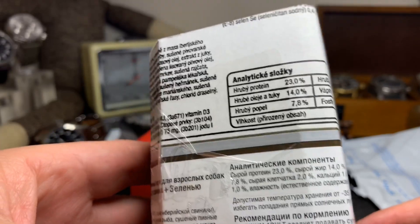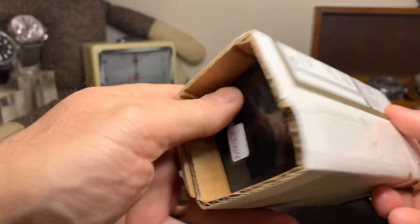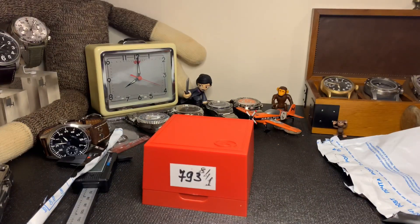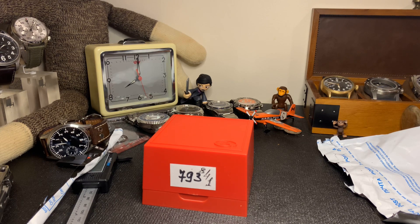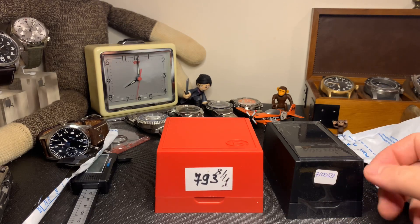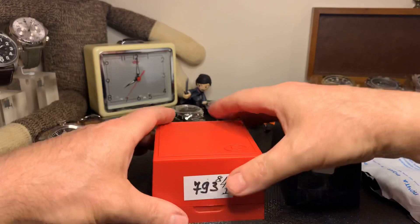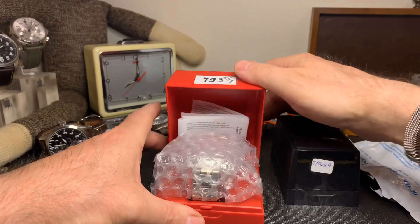I have no idea what it says — something about protein. Let's get this out of here. I'm trying to keep this video short here because this isn't a full on review, it's just an unboxing. So there are the two watches that came all the way from Russia. Let's open up this red one first, seeing as it's a little bit easier to open.